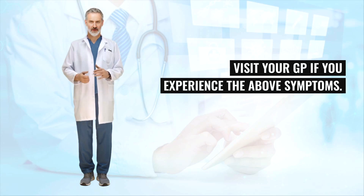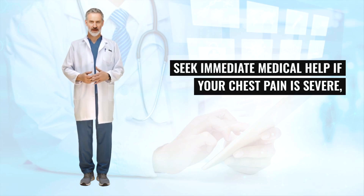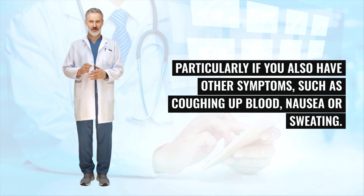Visit your GP if you experience the above symptoms. Seek immediate medical help if your chest pain is severe, particularly if you also have other symptoms such as coughing up blood, nausea or sweating.